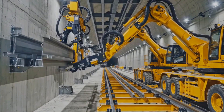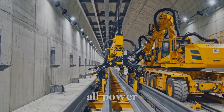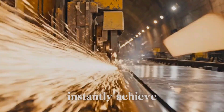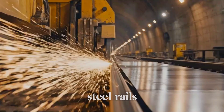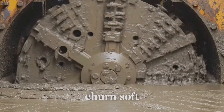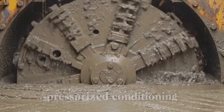Automated gantry systems flawlessly install continuous steel cable troughs, instantly managing all power and communication lines. Specialized grinders instantly achieve perfect track symmetry, flawlessly profiling steel rails for high-speed operation. Colossal slurry TBMs relentlessly churn soft ground, instantly stabilizing the face with flawless, pressurized conditioning.